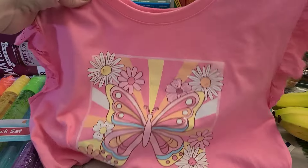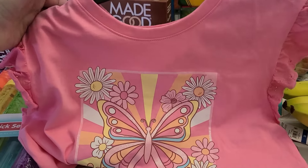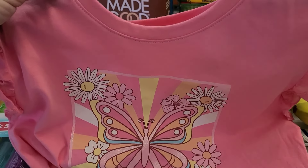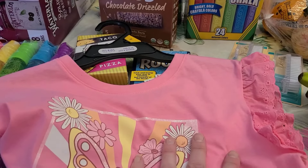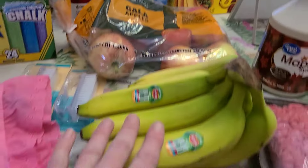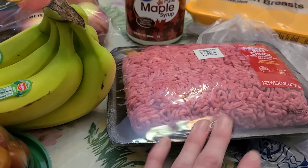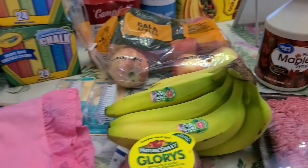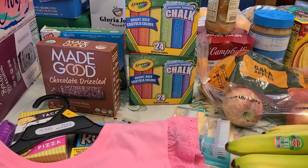If you want to see an Easter basket haul video let me know in the comments — I'll share what's coming in the mail for their baskets. I try not to do a ton of junk candy since they get so much of that from grandparents and people at church. Also grabbed some gala apples, a bunch of bananas, tomatoes for the Greek bowls tonight, some ground beef, some maple syrup, and some chicken breast. That is everything for this week!